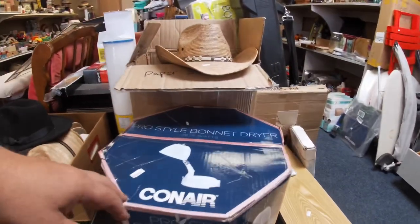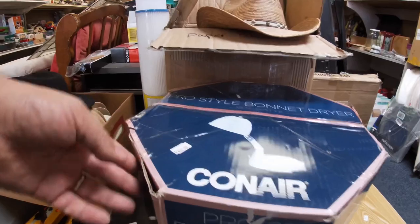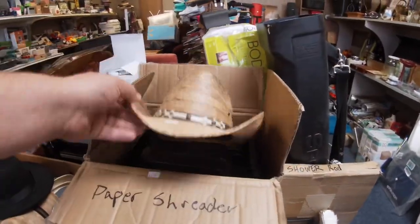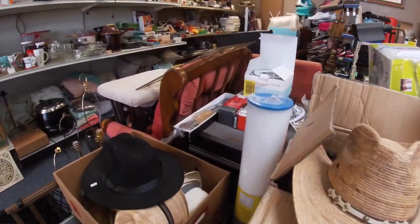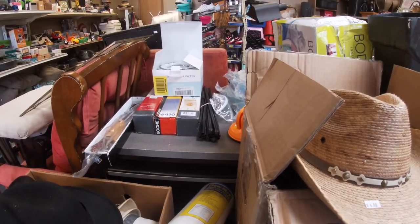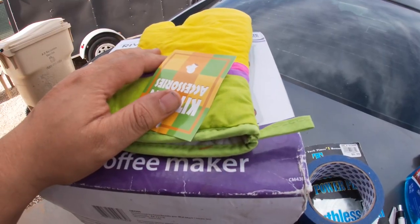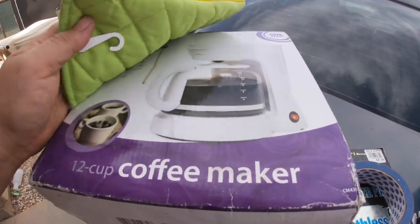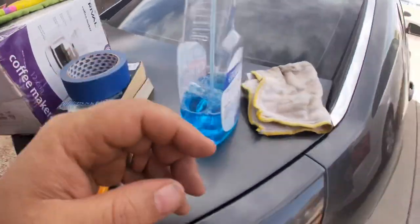There's a Con Air Pro Style bonnet dryer, a brand new paper shredder, and some cool filters. Lots of cool stuff, that's for sure. We're pricing some more items here and taking it over to the thrift store. They did some remodeling in there, so I'm interested to see what it looks like.